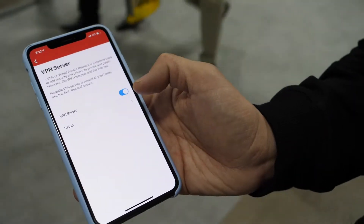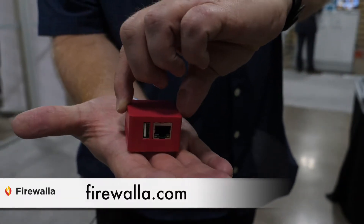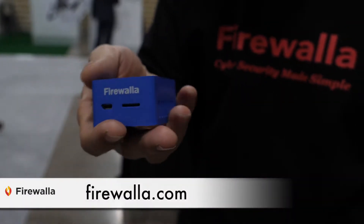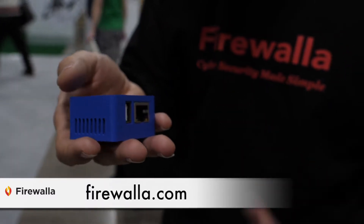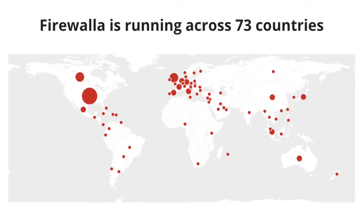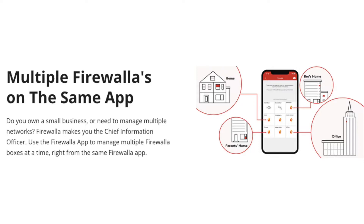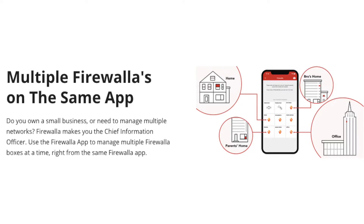Are these readily available right now? The red one is available on Amazon — we've been selling it for eight months. The blue one is on Indiegogo crowdfunding, and that should end very soon, and will be on sale on Amazon probably in a month or so. The red one is for a slower network — up to 100 megabit. The blue one is for 500 megabit, so this is for pros, geeks, people who love to go deep into the internet, or small business. We have small businesses using this with about a hundred people.